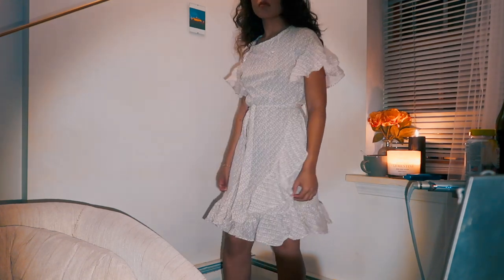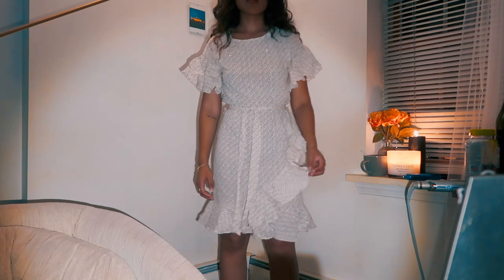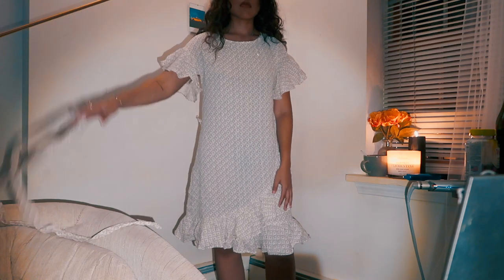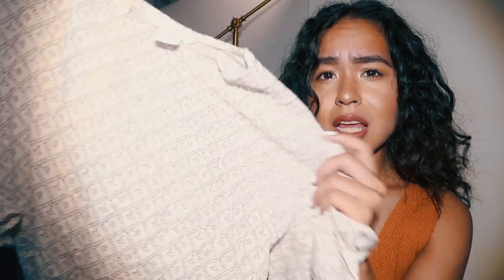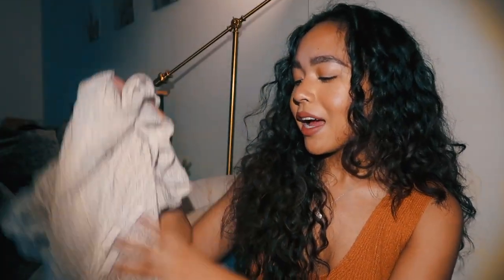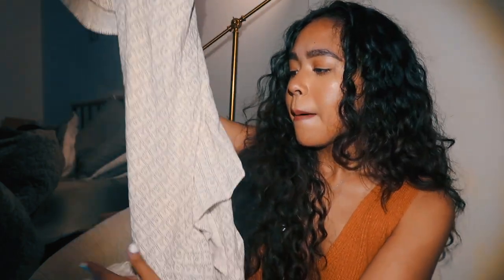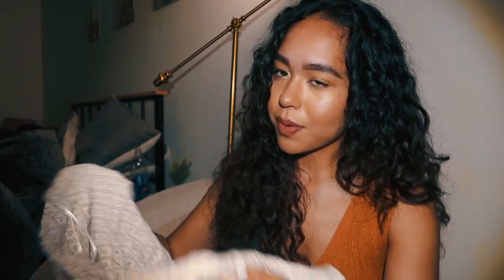It has a weird asymmetrical ruffle at the bottom and it's a thick material, so you can wear it in fall — even put black tights underneath with boots, or some brogues or oxfords. That would look really cute. You can layer it with a cardigan over top, even though the sleeves are a little puffy. I really love the print on it — it's like this black and white cream geometric dot pattern. It has a little sash that ties around it, but I'm not sure if I'm going to keep it.